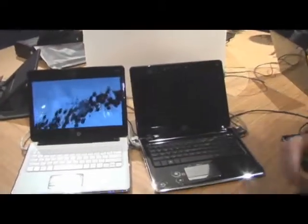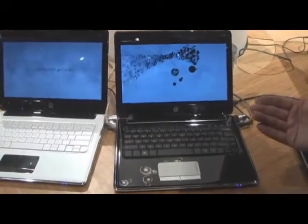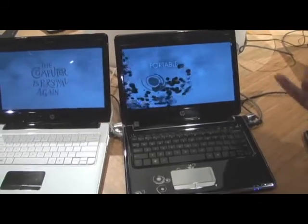Now, the other thing about this — as compared to other 10-inch notebooks, this is actually 12-inch — is this has some features that you can't find anywhere else. The first of these is because it has the ATI Radeon 3410 graphics, you get high-definition video.